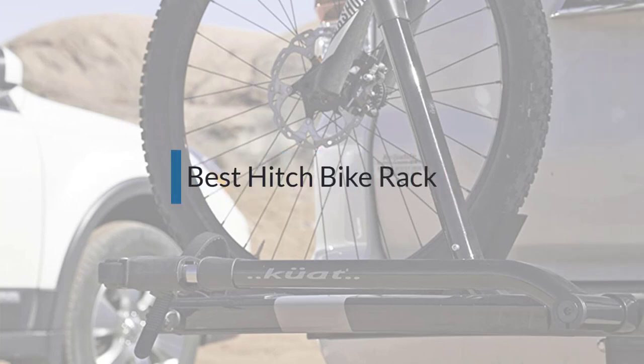If you are looking for the best hitch bike rack, here's a collection you've got to see. Let's get started.